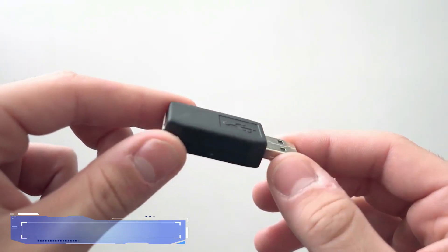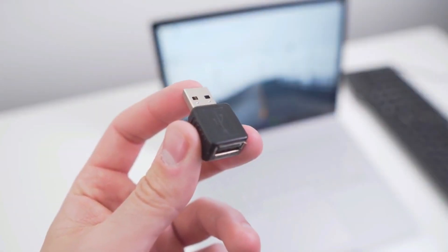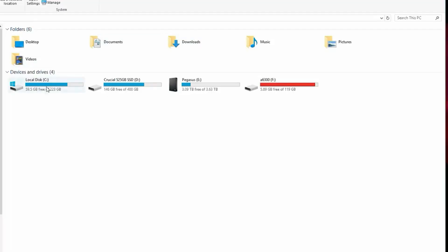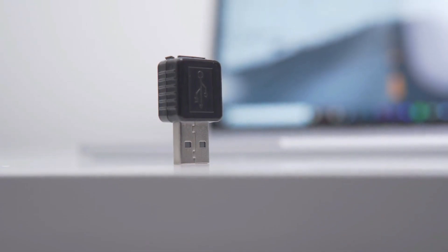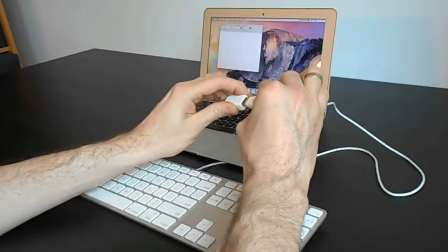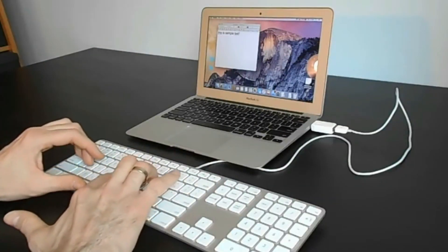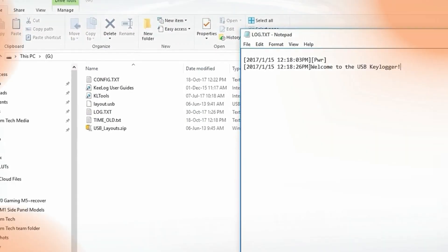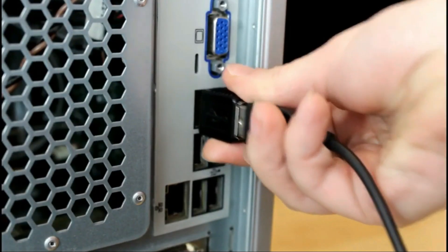#5. Hardware Keylogger. The hardware keylogger is a stealthy menace, lurking in the shadows of unsuspecting keyboards. Unlike its digital counterparts, this physical infiltrator doesn't need to worm its way into software — it simply plugs itself between the keyboard and the computer. As you type away, blissfully unaware, it records every keystroke: passwords, personal messages, and confidential data, all before encryption kicks in.